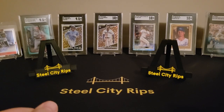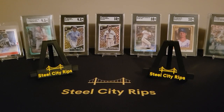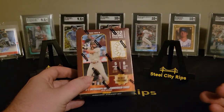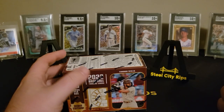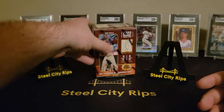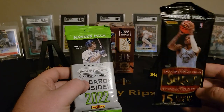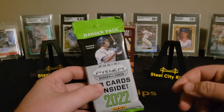What's up everybody? Mike coming back with another video for you from Steel City Rips. Had a little trip to Target and found a couple little things. I've been keeping an eye out for this Capstone. I know it's probably not the most amazing product, but it includes a free mem or auto card for $25 — kind of hard to pass up on just to see what's in there for a retail product. And then Prism, and another random Select pack they had left over hanging for basketball, so I thought I'd give another one of those a shot.